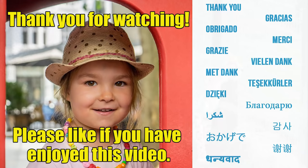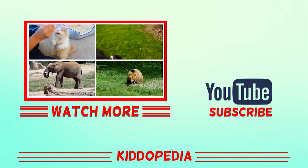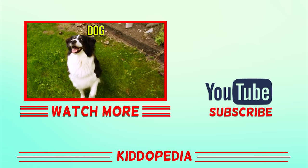Don't forget to subscribe to our channel to watch more educational videos for children.